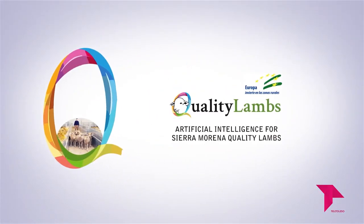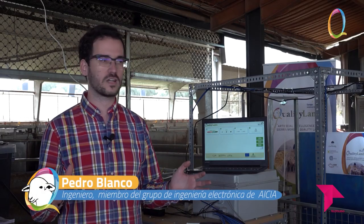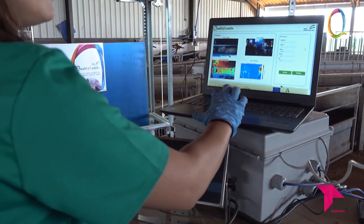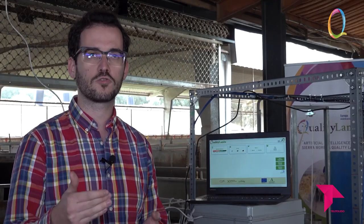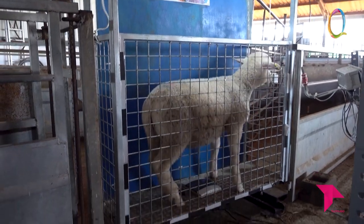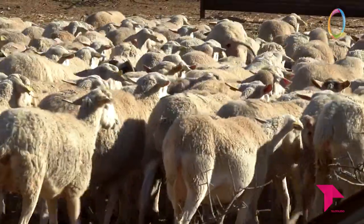El grupo operativo Artificial Intelligence for Sierra Morena Quality Lamps tiene como objetivo desarrollar un nuevo sistema de tipificación del ovino más ágil y eficiente a través del uso de las nuevas tecnologías y la inteligencia artificial. Estamos desarrollando un sistema innovador que consta de distintas cámaras —incluso cámaras 3D—, térmicas y diversos sensores, utilizados mediante inteligencia artificial y machine learning para obtener distintos parámetros del cordero relevantes para el estudio, como el peso, la identificación individual, el género, la actitud cárnica e incluso la detección de enfermedades tempranas. Con estas investigaciones se conseguirá mayor bienestar para el ganado y más sostenibilidad, mejorando la calidad productiva.